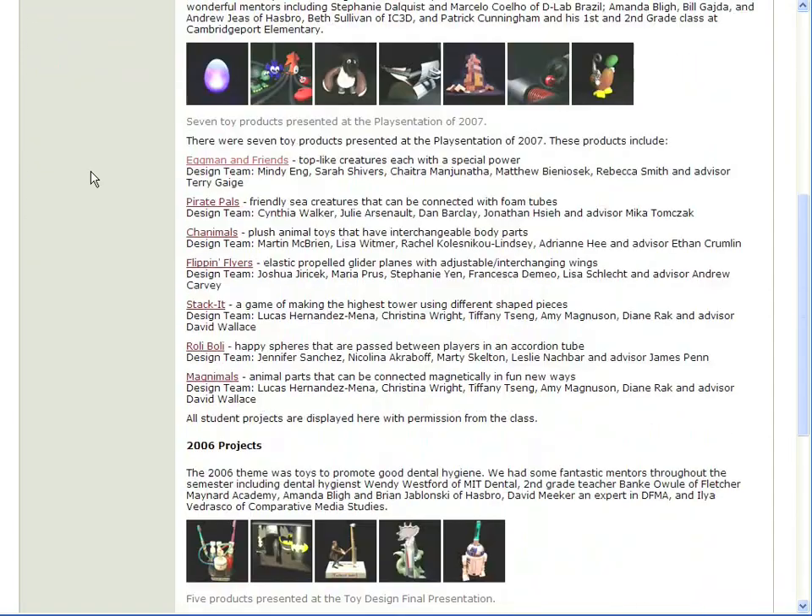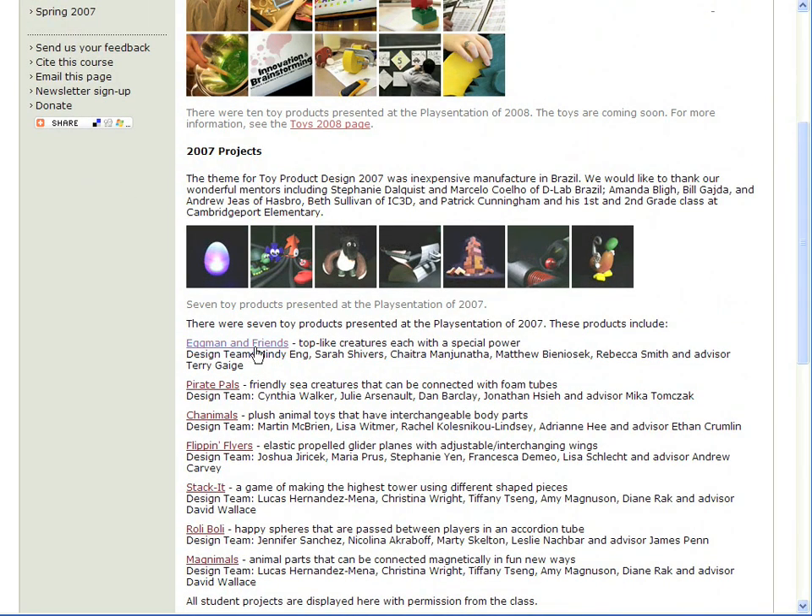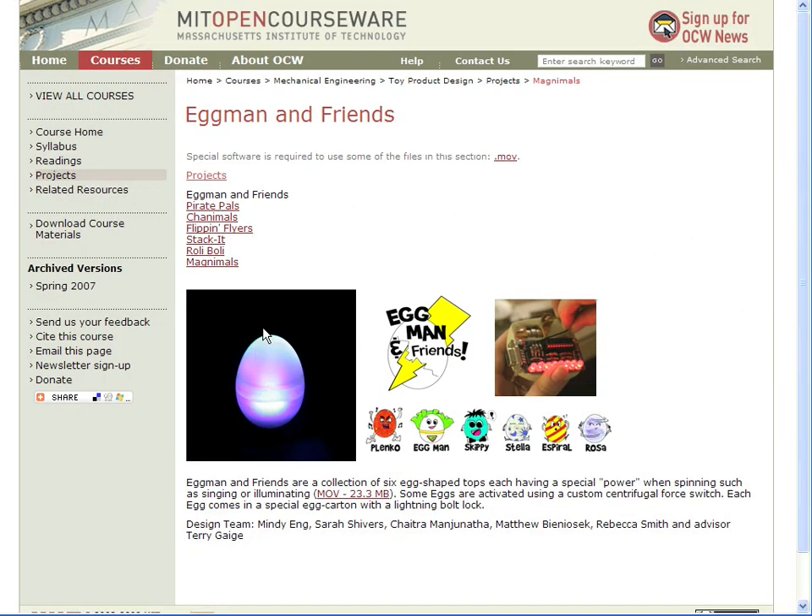The theme for 2007 was toys that could be inexpensively manufactured in Brazil. Here's Eggman and Friends, a collection of six egg-shaped tops that have a special power when you spin them, such as singing. Each egg comes in a special egg carton with a lightning bolt lock.